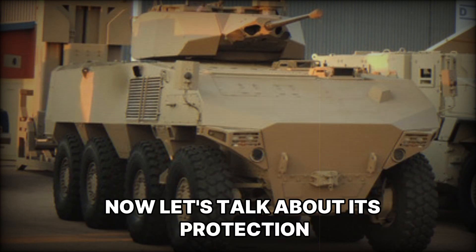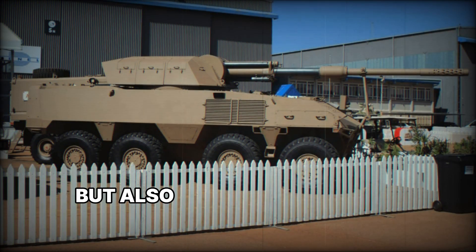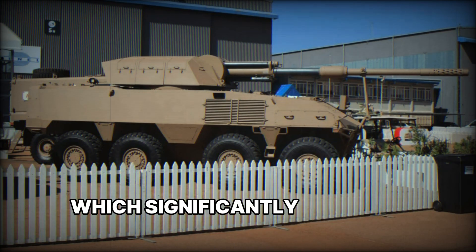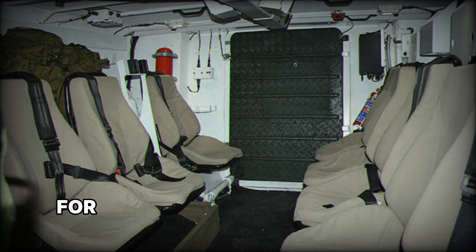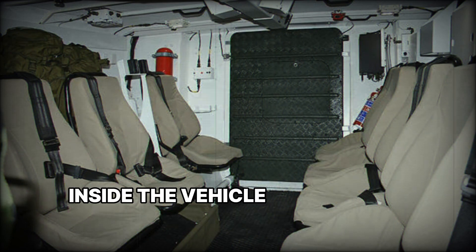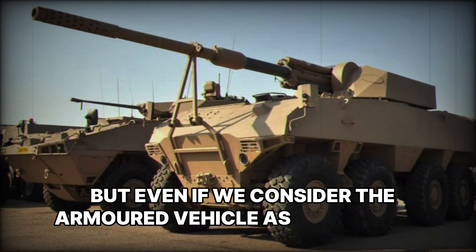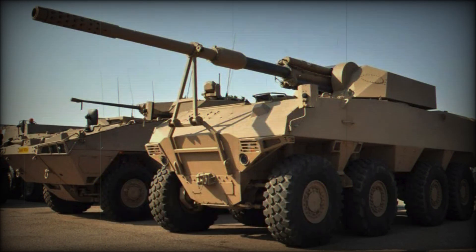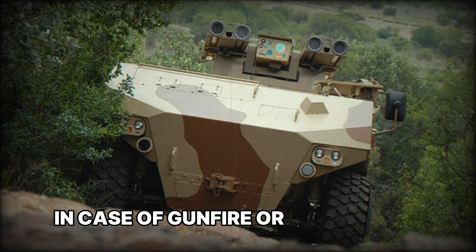Now let's talk about its protection. The armored vehicle not only protects the crew from bullets but also from explosions. The vehicle's underside has a V-shaped design, which significantly increases protection against mines and improvised explosive devices (IEDs). This is crucial for vehicles used in areas with a high risk of landmines and explosive attacks. Inside, the vehicle can carry 10 troops along with the crew. Each person inside is well protected, as the armor on the body, including the underside, significantly reduces the risk of injury in case of gunfire or an explosion.